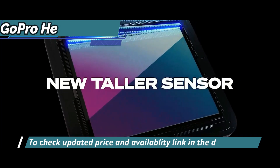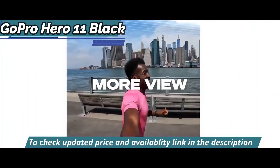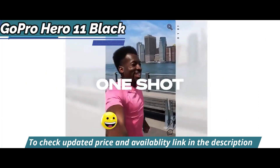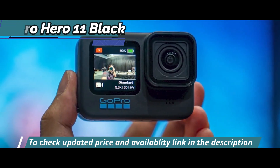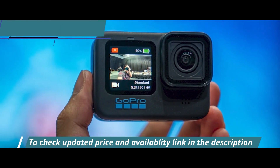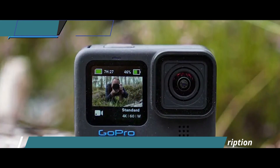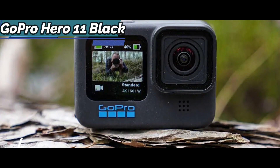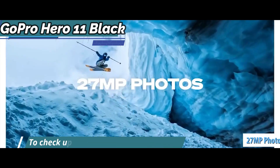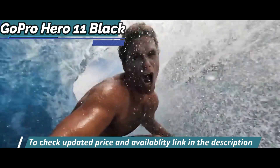The GoPro Hero 11 features a new sensor that provides the widest view ever seen on a GoPro camera — an 8:7 aspect ratio. The image may look a little strange, but your GoPro can extract whatever resolution you want without losing quality: 16:9 for your videos, 9:16 for your social media, etc. Additionally, you now get 27 megapixel photos instead of 23 with older models like the GoPro Hero 10.